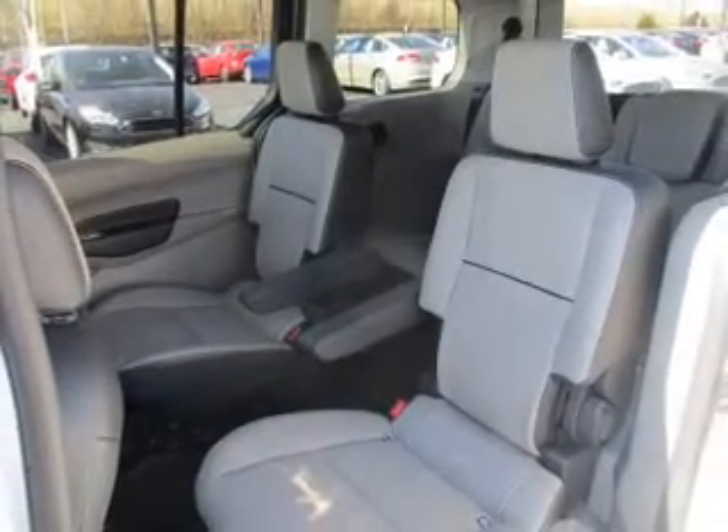Traction control, stability control, front ventilated disc brakes, anti-lock brakes, and privacy glass.